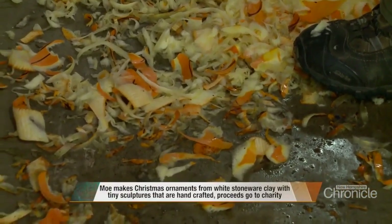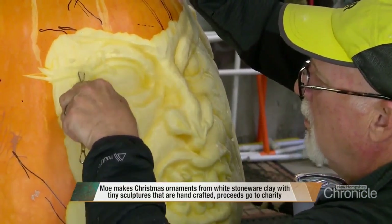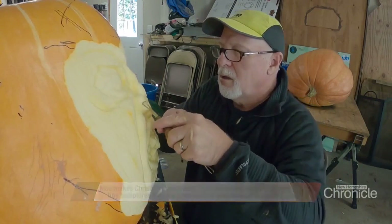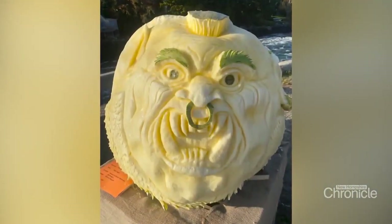The pumpkin determines what it's going to be in the end, and then I just usually try to find an image that's going to work within that. Sometimes I use images I find online, or just out of my head, and say this needs this kind of a face.